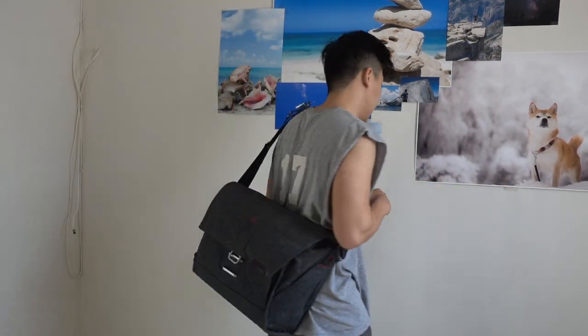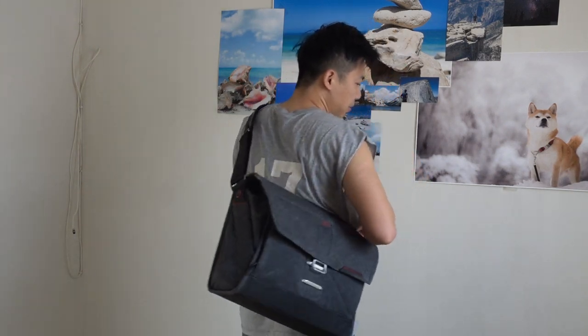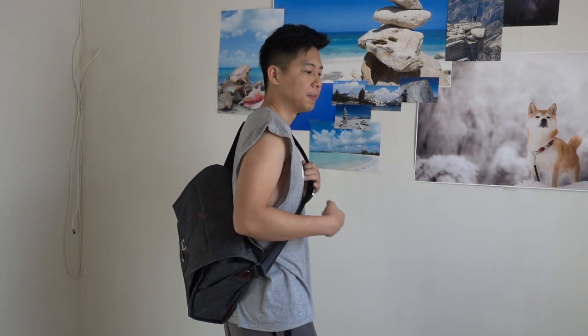Hey, what's up guys? So this will be a really quick video to talk about the Everyday Messenger Bag by Peak Design before I return it. I kind of just woke up, looked up, and was like today's a nice day, weather's nice, lighting is nice. Let's do a really quick video to talk about why I am actually returning this before I do it in just a bit. So this is totally unscripted, just whatever comes to my mind to explain why I made the decision that I did.